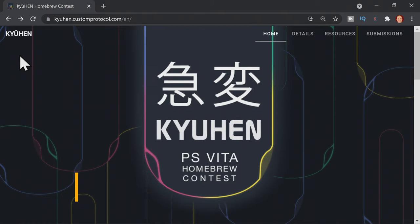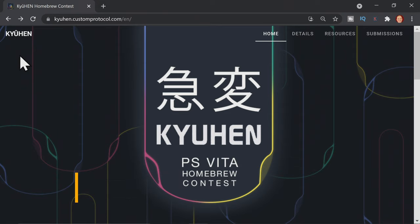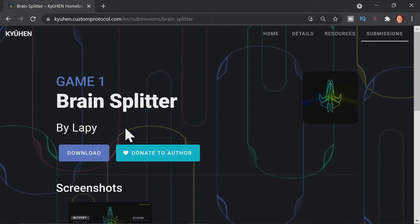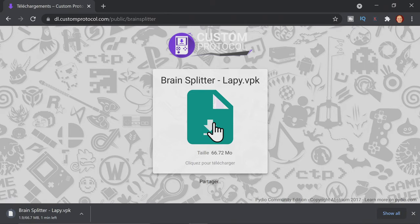Switching gears to original homebrew games, check out these incredible submissions at the QHen 2021 competition. The QHen competition features submissions from talented programmers competing for notoriety and cash prizes. To see the downloadable games, go to the submissions tab and take a look at the first one called Brain Splitter. Click the Brain Splitter icon, then click the download button, and at the download screen, click the large icon shown to download the VPK file to your downloads folder.